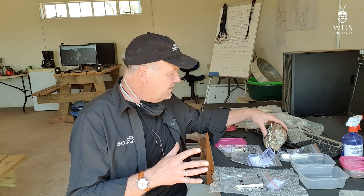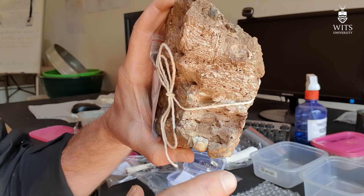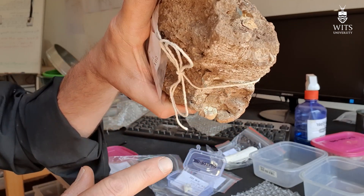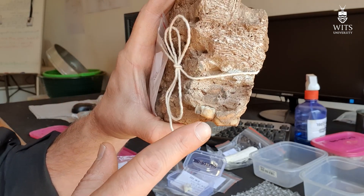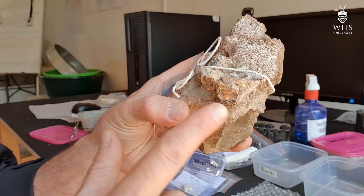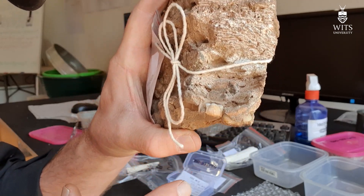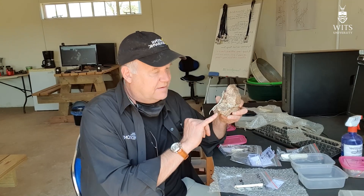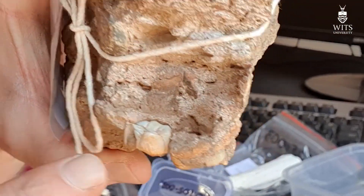We've only done three blocks now. The first block, which was the one we had initially discovered, had this beautiful hominid in it. You can see that we've prepared it out so that we can see what appears to be a first molar — I now think it's a first molar. I think this impression is actually possibly a very large fourth premolar and an uninterrupted second molar. It still is a slight possibility that this is a second molar and this is a third molar.